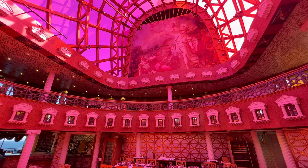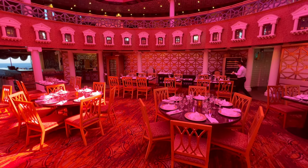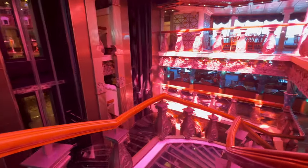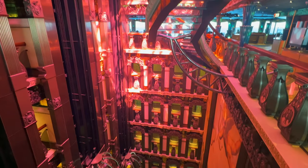Moving back to the rear of deck 10, you'll find the newly rebranded Fahrenheit 555 Steakhouse. This was previously called Davis Steakhouse and has been upgraded during dry dock. Outside the steakhouse you'll find the glass see-through steps which are at the very top of the atrium. From here you can see all the way down to deck 2.